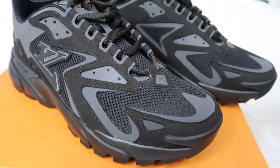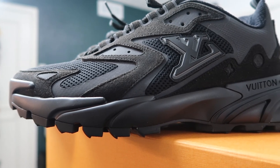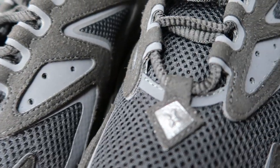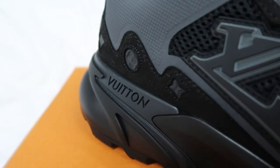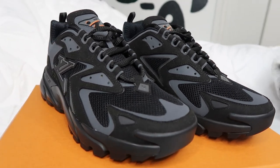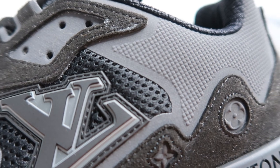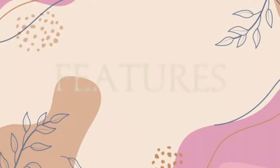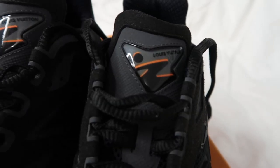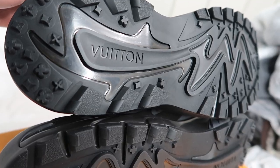Inspired by running shoes, the LV Runner Tatic sneakers made their debut at Louis Vuitton's Spring-Summer 2022 show. This model comes in a mix of materials including mesh textile and suede calf leather, and has a padded collar and technical lining for extra comfort. It features an LV initial logo and monogrammed flowers on the side, rubber outsoles, Louis Vuitton's signature on the tongue and outsole.